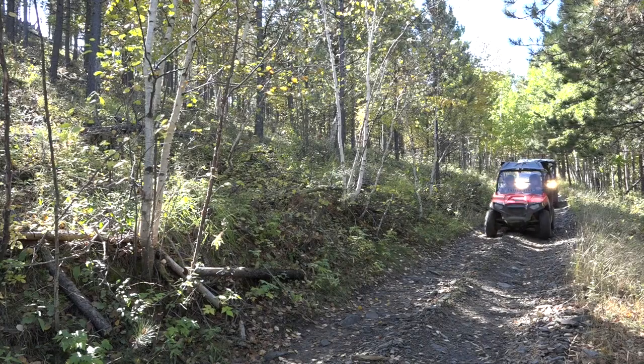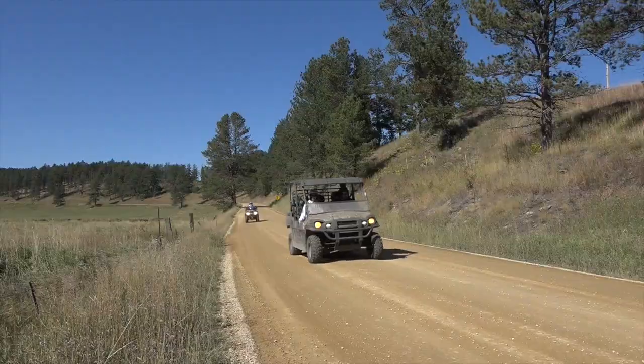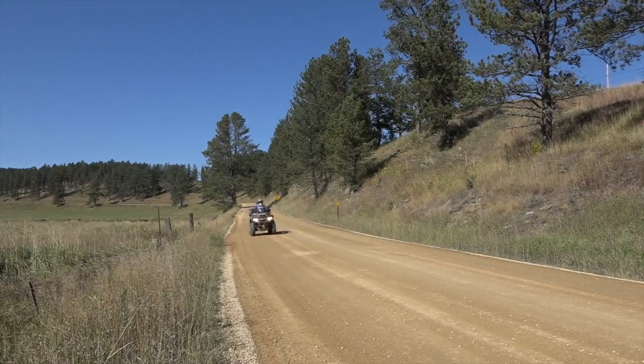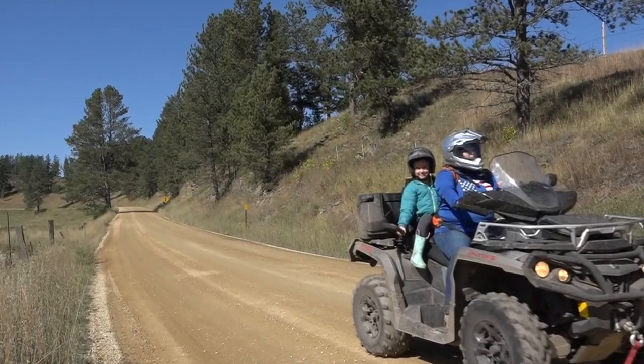Thousands of motorized users visit the Black Hills National Forest every year. It is important to remember to minimize your impact to ensure the roads and trails are here for future generations. We hope you enjoy riding the roads and trails on the Black Hills National Forest.